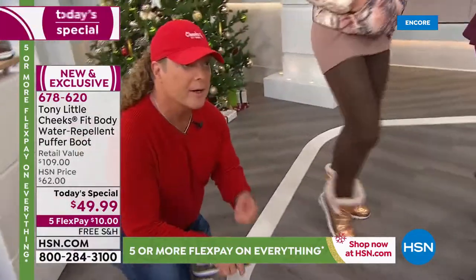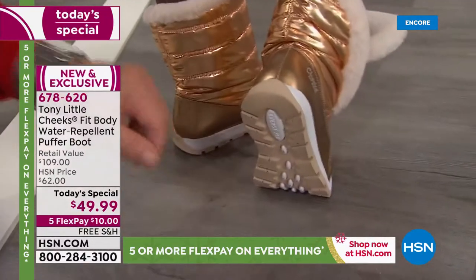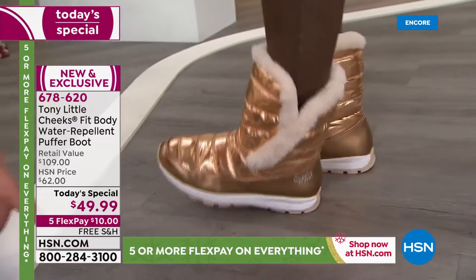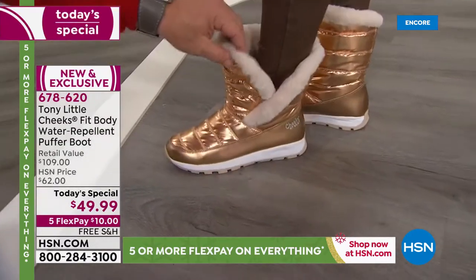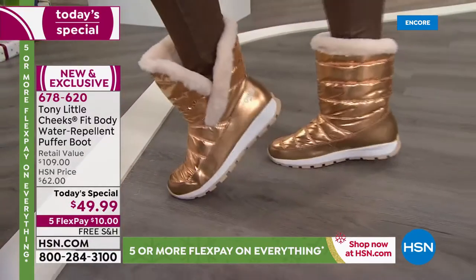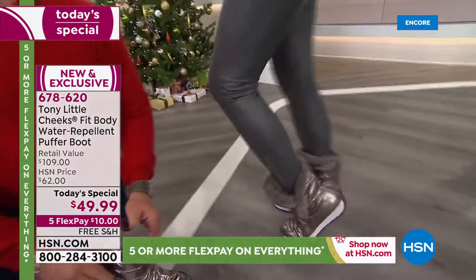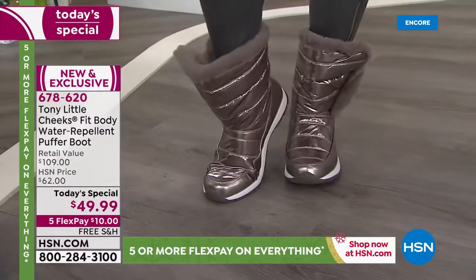They're like the sneaker boots that we've sold so many of. They're like the new hiker boots — same type of flexible, very lightweight bottom. Basically you kind of have a sneaker, you kind of have a boot, and you kind of have a hiker — and then you've got fashion because now it's a puffer boot. This has a gore strap in here that will adjust so when you're moving, it comes right off and goes right on. It's indoor, outdoor, perfect, and comfortable. The metallics are probably our lowest quantity, so if you want some of the metallics, you've got to move pretty quickly.